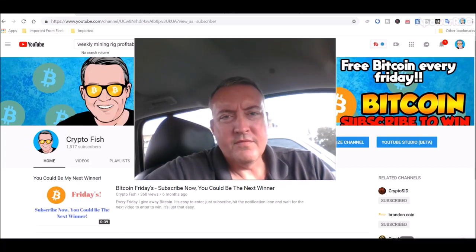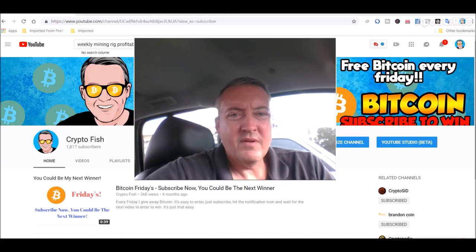Hey guys, it's Shane here from the CryptoFish YouTube channel. Today we're going to go over a quick weekly mining rig update, profitability-wise, and we'll revisit Zellcash real quick and see how that's doing since the video I put up yesterday.